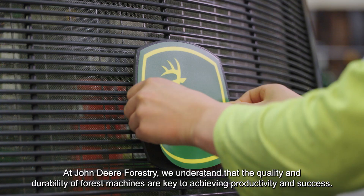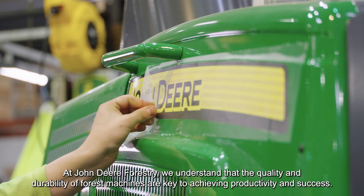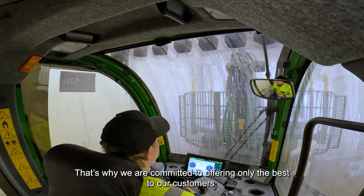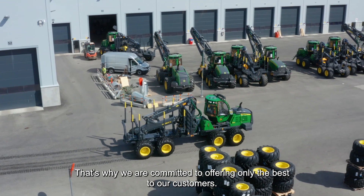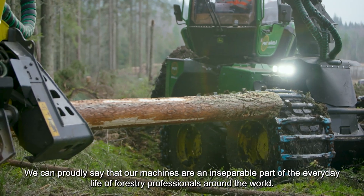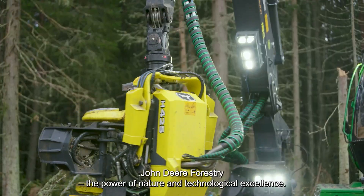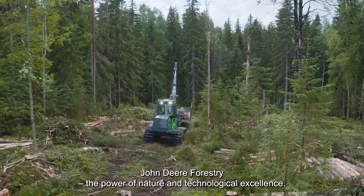At John Deere Forestry, we understand that the quality and durability of forest machines are key to achieving productivity and success. That's why we are committed to offering only the best to our customers. We can proudly say that our machines are an inseparable part of the everyday life of forestry professionals around the world. John Deere Forestry — the power of nature and technological excellence.